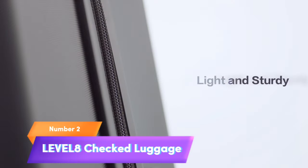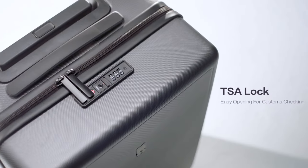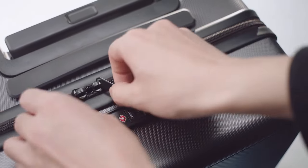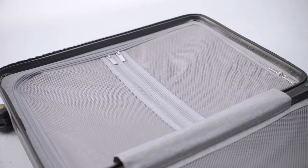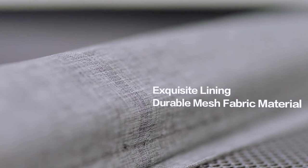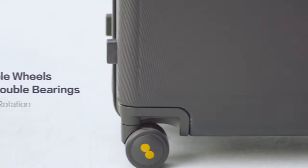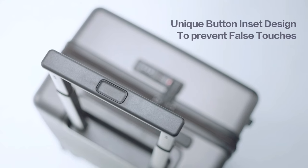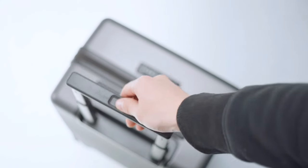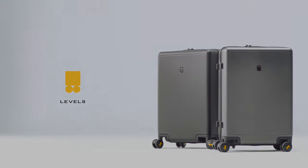Number 2: Level 8 Checked Luggage. Elevate your travel with the Level 8 24-inch checked luggage. Crafted from lightweight, durable PC material, this large suitcase ensures your belongings stay secure and protected. Its eye-catching luminous texture design adds sophistication to your journey. With TSA approval, your travel is hassle-free. Maneuvering through airports is a breeze with eight smooth spinner wheels. The generous 24-inch size offers ample space for your essentials. Choose the sleek dark gray option for timeless style. Pack, roll, and explore the world effortlessly.